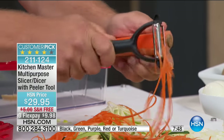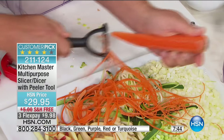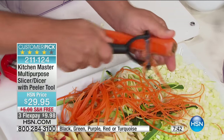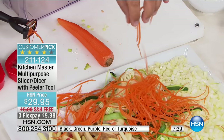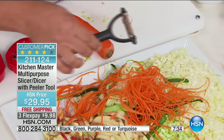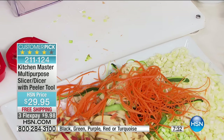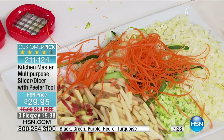With this peeler, you get that long angel hair julienne cut so they're easy to cook — safe, fast, and easy. If you've ever wondered how restaurants do that garnish on salads, they have one of these peelers. And that tool is basically free with your purchase today because you're getting the multipurpose slicer dicer and the tool comes along with it.